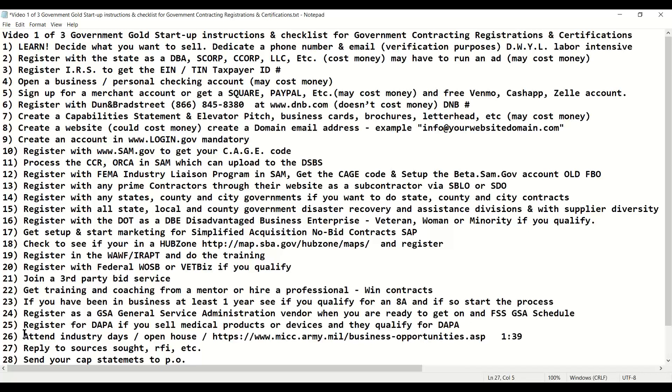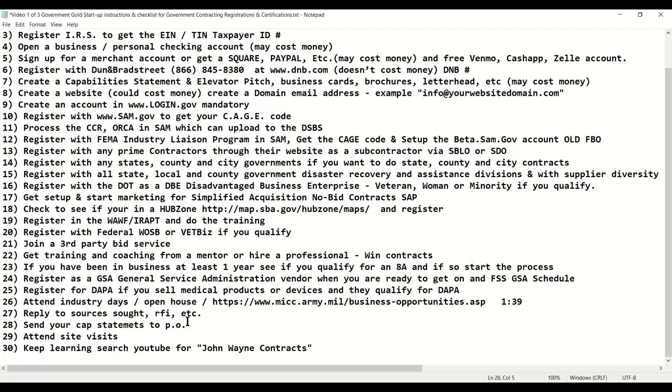As your success increases and you're winning more contracts, you need to attend industry days and open houses. You want to start replying to sources sought, RFIs, and pre-solicitations — anything that gives you an opportunity to start building relationships with purchasing officers and CORs upfront. You want to start sending your capability statement to purchasing officers and CORs. Any chance you get to attend a site visit that's local and won't cost a lot of money or time, do it — it allows you to build a relationship with those purchasing agents before you start bidding.